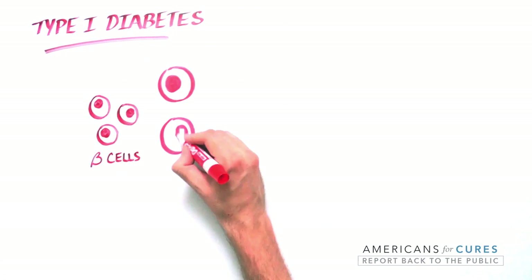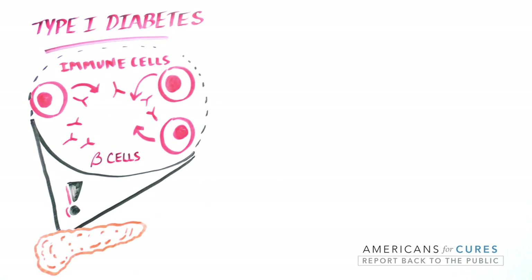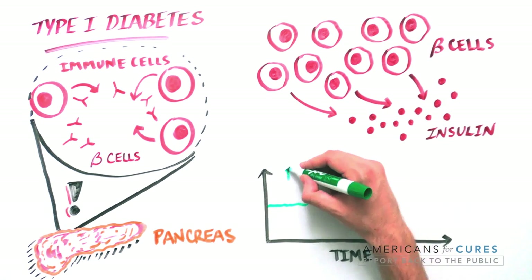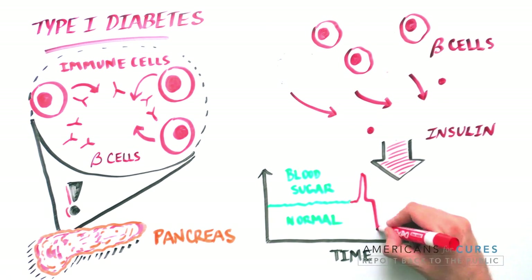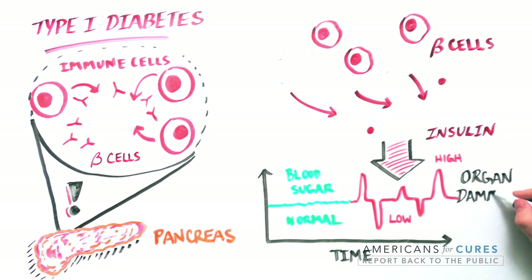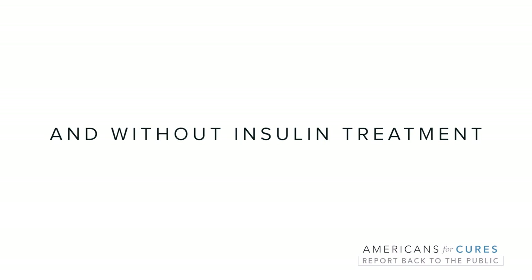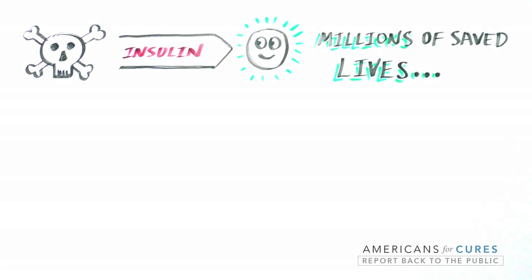Type 1 diabetes arises when a person's own immune system mistakenly kills beta cells in the pancreas. Beta cells normally produce insulin in a highly regulated manner to control blood sugar levels. Without them, very high or very low sugar levels cause organ and nerve damage, heart and circulation problems, and without treatment with insulin, death. Insulin has saved millions of lives by turning diabetes from a death sentence to a chronic illness.